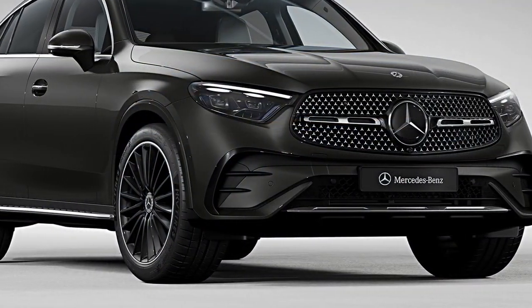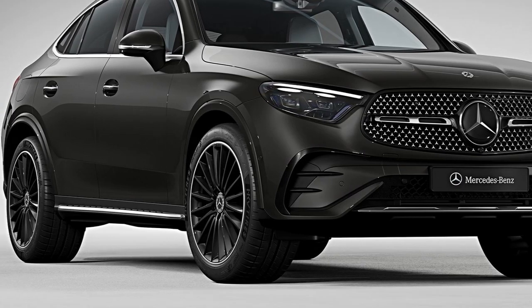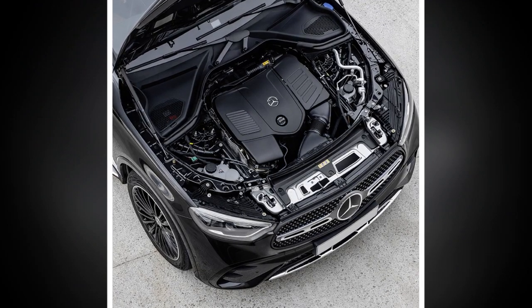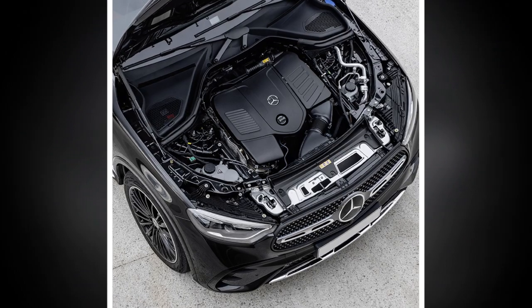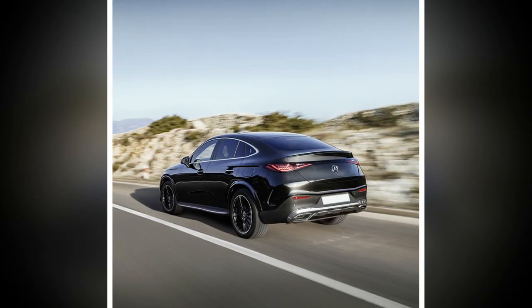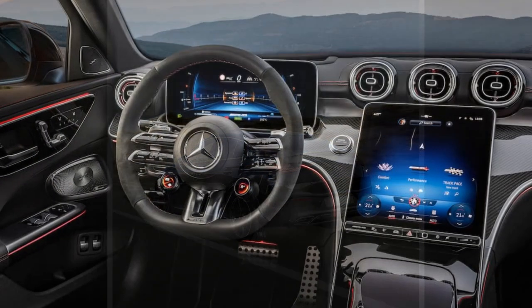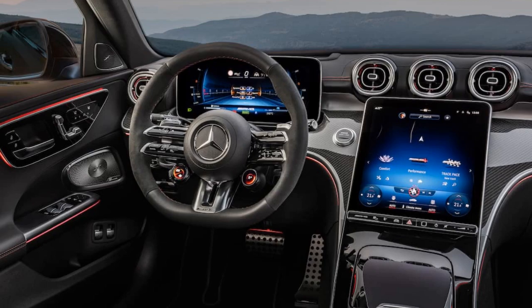Let's explore some of the pros and cons of the 2024 Mercedes-Benz GLC Coupe. Pros: 1. Elegant design — the GLC Coupe boasts a sleek and stylish design that combines the practicality of an SUV with the aesthetics of a coupe, making it visually appealing to a wide range of consumers. 2. Luxurious interior — Mercedes-Benz is renowned for its premium interiors, and the 2024 GLC Coupe is no exception. High-quality materials and advanced technology create a comfortable and luxurious cabin.